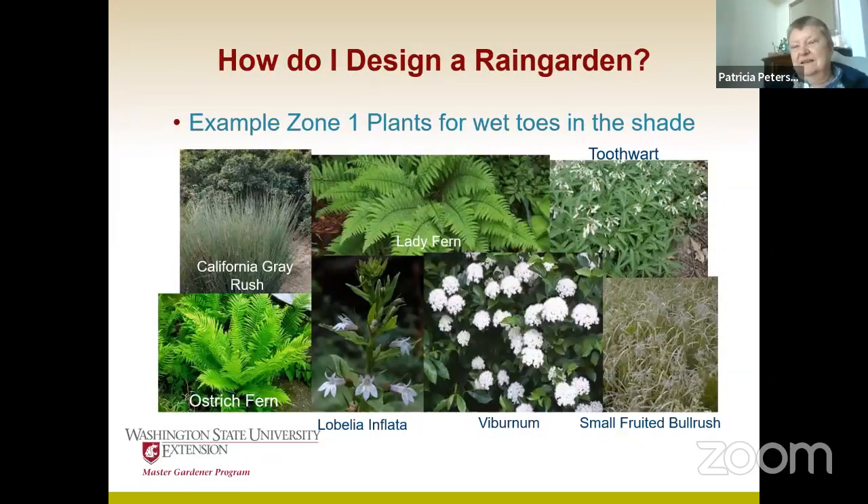For the shady bottom, you start getting more into the ferns. Lady fern and ostrich fern have that really pretty chartreuse that's so nice in the shade — just so brilliant. Viburnums make a really good focal point in the shade at the bottom of a rain garden, along with some of the lobelias and rushes.